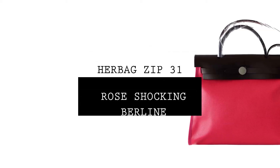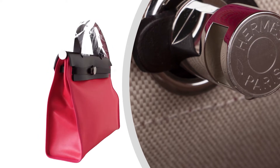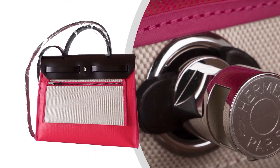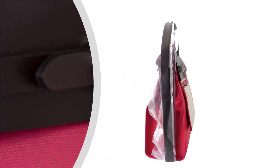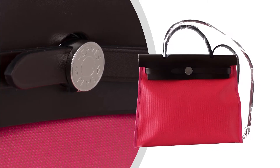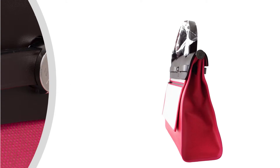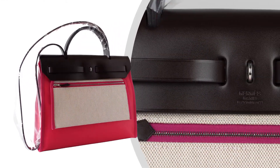Mighty Chic presents a guaranteed authentic Hermès Birkin Zip 31cm. The bag is featured in Rose Shocking Toile Canvas and Rouge Cellular leather, with signature Birkin closure Clou de Selle in Palladium hardware.